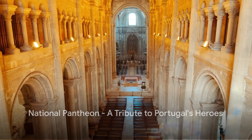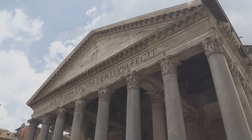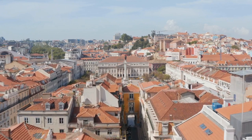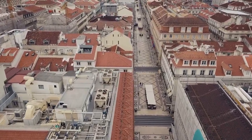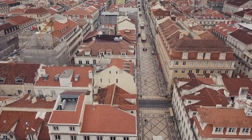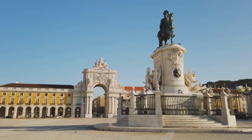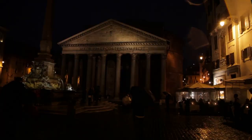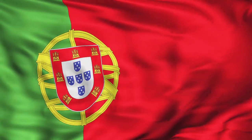At number 5, we pay our respects at the National Pantheon, the final resting place of Portugal's national heroes. This is no ordinary burial ground — the National Pantheon is a symbol of national pride, a beacon of reverence and respect, with roots tracing back to the 17th century. It's crowned with a stunning dome that seems to touch the sky, a perfect metaphor for the lofty heights reached by the luminaries it houses. Within its solemn walls, you'll find the final resting places of notable figures such as the revered Fado singer Amália Rodrigues, the esteemed writer Almeida Garrett, and the legendary footballer Eusébio. The National Pantheon stands as a grand tribute to Portugal's illustrious sons and daughters.